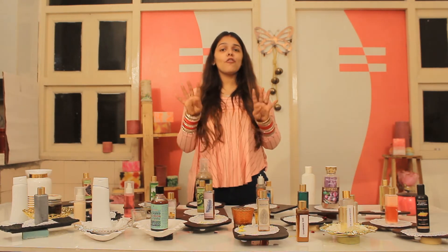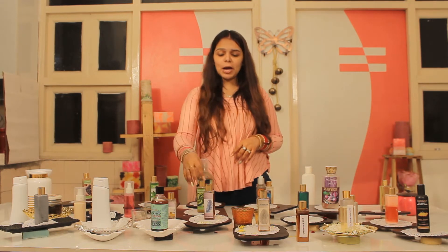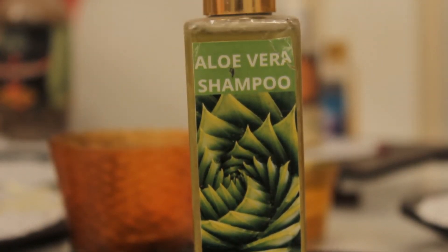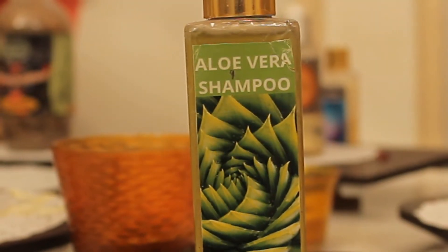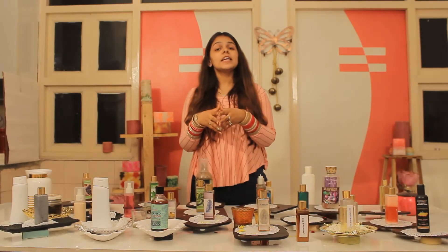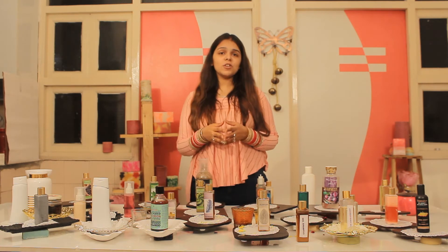Hair care has 4 things that you will learn. Number 1 is our shampoo. As you can see, here is my aloe vera shampoo. So in hair care, the number 1 subject that we focus on is your shampoo making course. In shampoo making, you learn shampoo for all types and varieties of hair.